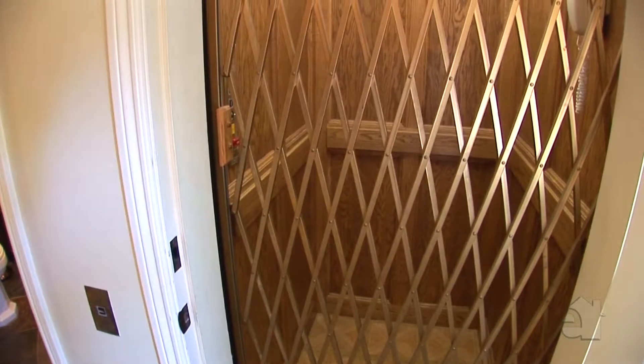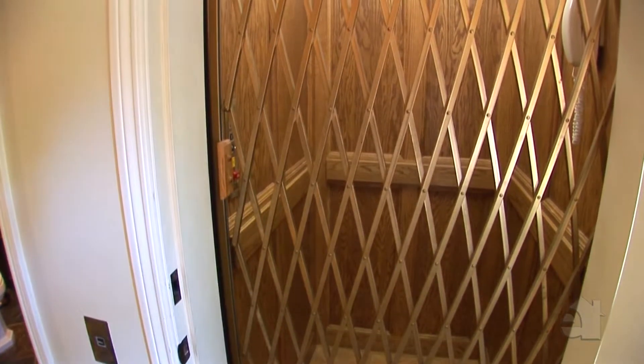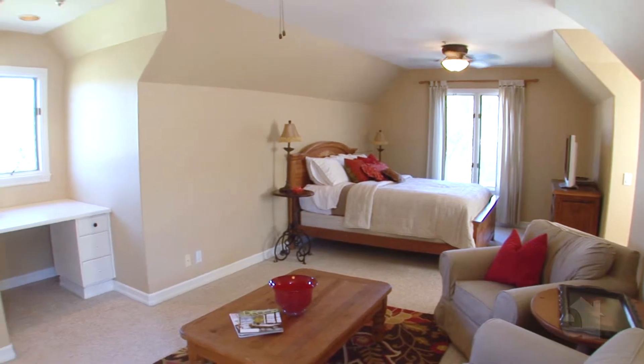One of the lovely features of this home is the elevator that goes up to the second level, entering into the guest quarters, which we're going to have a look at now.